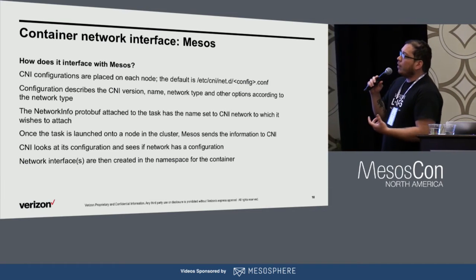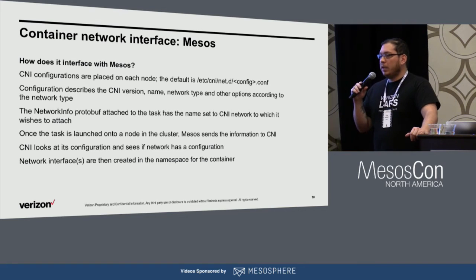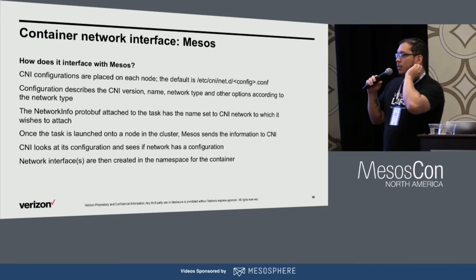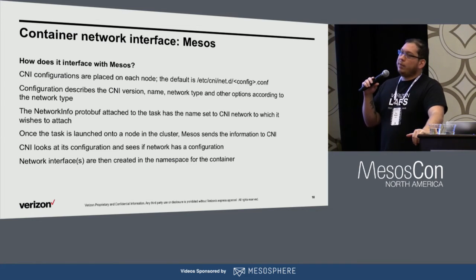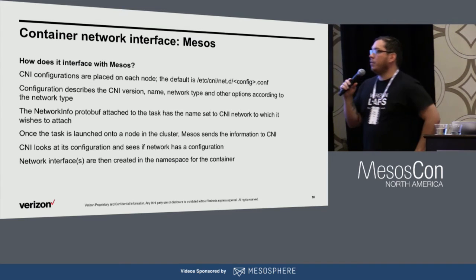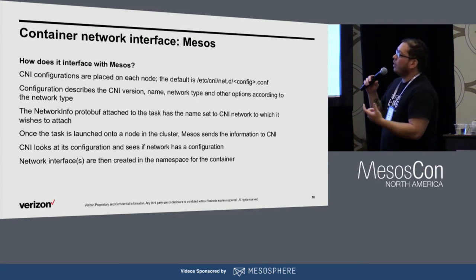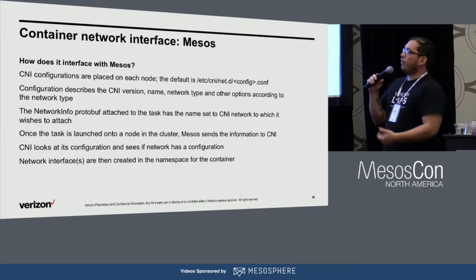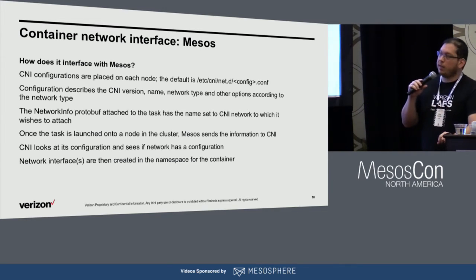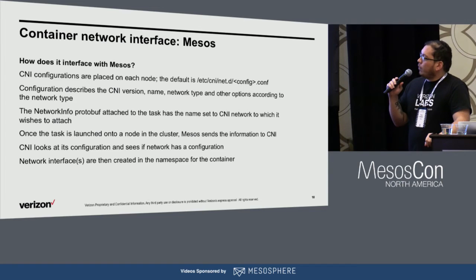In our task definition — you can see this on GitHub in the readme about how to launch a task on our framework — you really just need to define a network, just like CNI: tell it it's a bridge or MACVLAN or whatever it might be, give it the name. The network protobuf underneath just takes the name — you don't even say CNI, you just say 'my network' inside your task. It's a list that takes in multiple networks, so you can end up getting any number of network interfaces, each of a unique type. One could be a bridge, one could be MACVLAN, one could be VXLAN — you can do whatever you want with it.